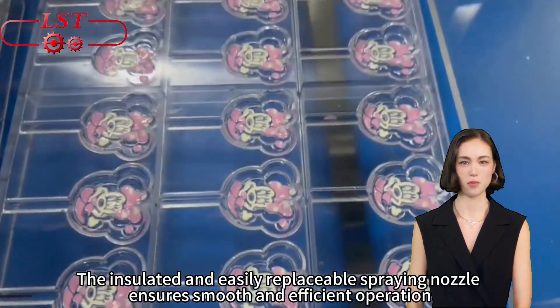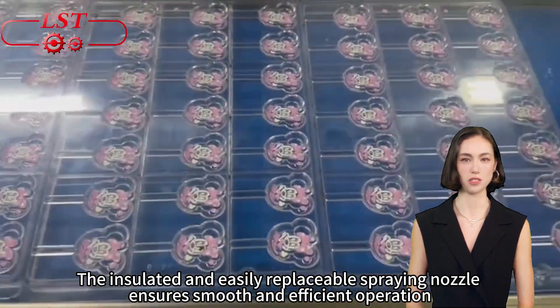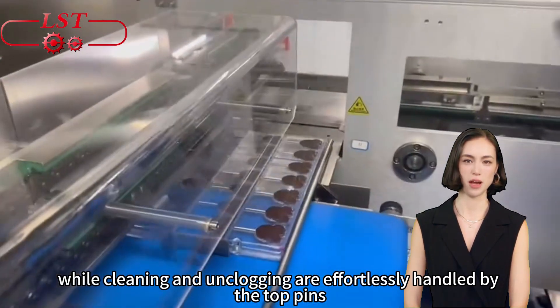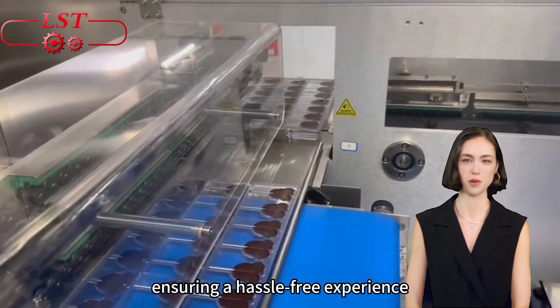The insulated and easily replaceable spraying nozzle ensures smooth and efficient operation, while cleaning and unclogging are effortlessly handled by the top pins, ensuring a hassle-free experience.